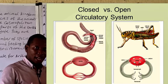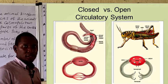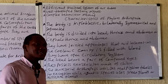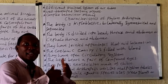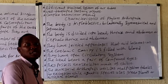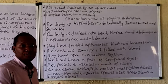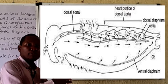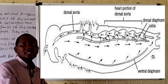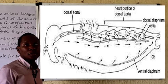They possess an open circulatory system, in which the heart pumps blood into the blood vessels, and this fluid is emptied into an open body space — note that they are coelomate, meaning they possess a coelomic cavity. In this circulatory system the heart pumps blood into the blood vessel, it is emptied into the body space, this fluid bathes the cells and tissues, and is then returned back to the heart.